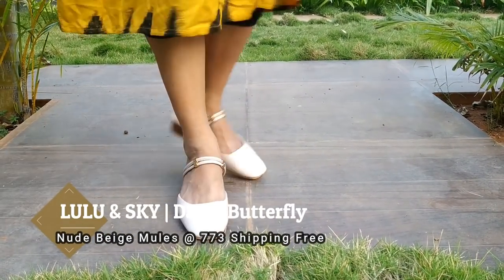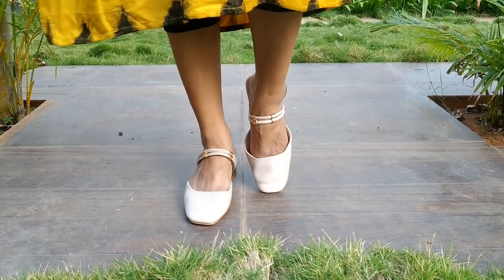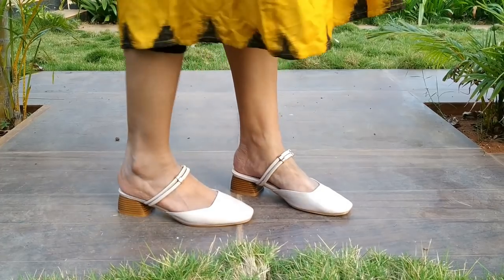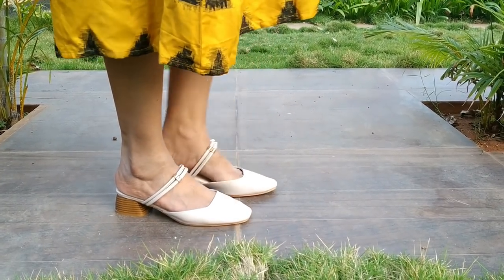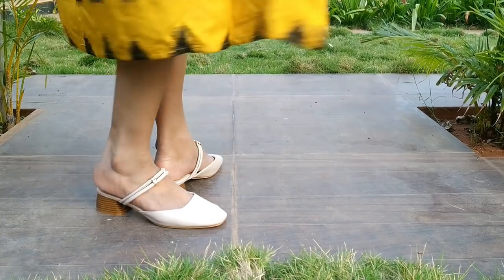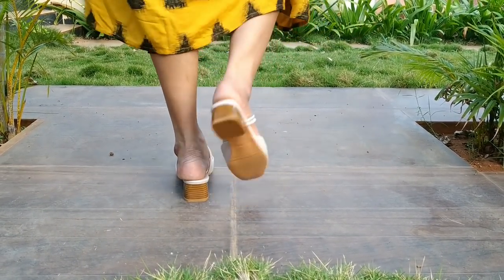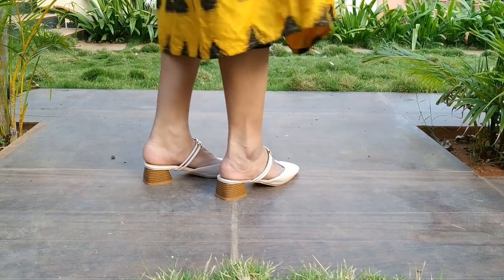First one is mule type slippers. This is a closed style. The brand is Dijiya Butterfly from Lulu and Sky online website. This piece is $773. These shoes are suitable for Western wear, Indian wear, and Indo-Western wear — Western wear is perfect.